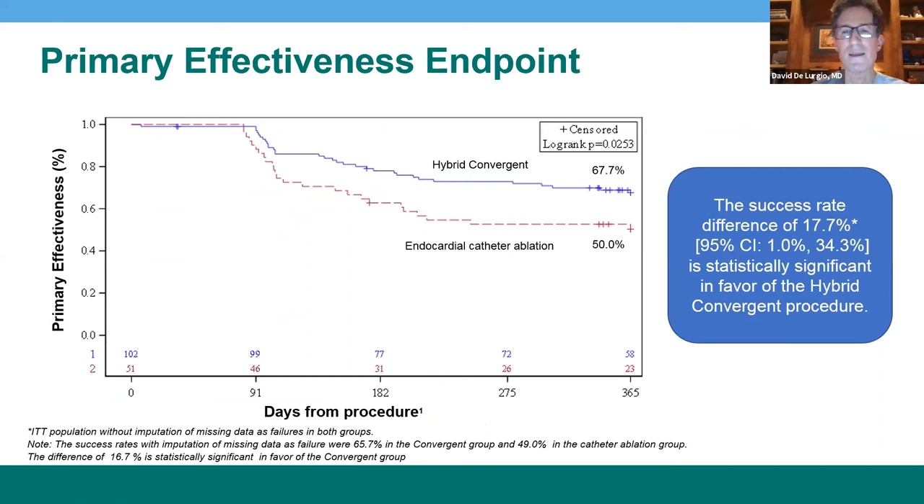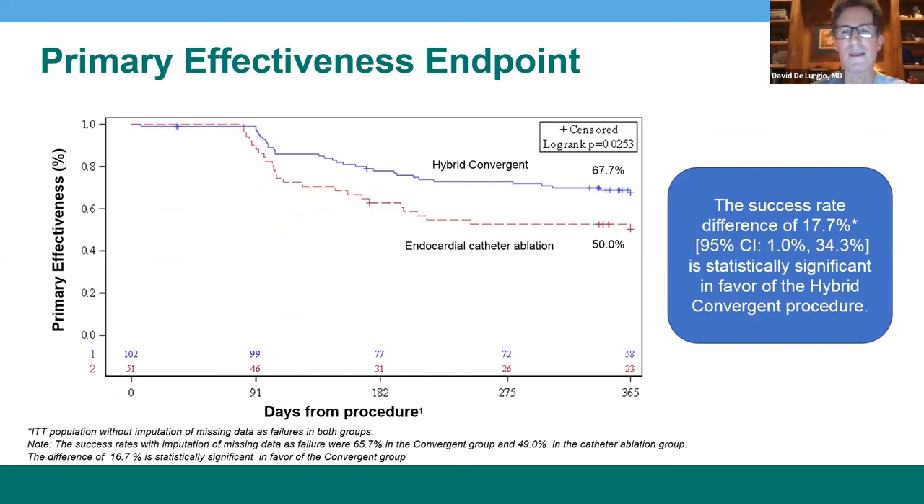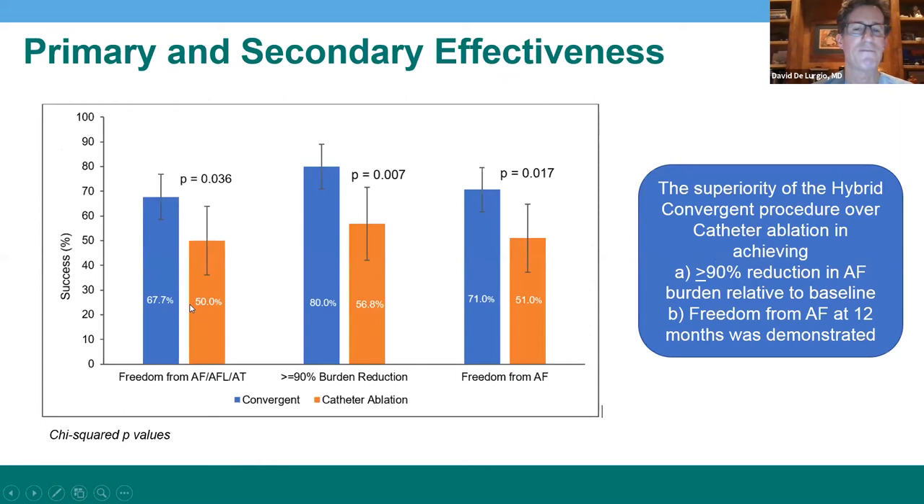This is a Kaplan-Meier curve showing the primary endpoint. At 365 days, the standard endocardial catheter ablation group was 50% free of arrhythmias, whereas 67.7% of patients receiving the convergent hybrid AF ablation procedure were free of AT, AF, or atrial flutter. This is an absolute difference of 17.7%, giving a relative reduction of one-third in our study group. Secondary endpoints show 80% of patients in the study group had greater than 90% burden reduction in atrial fibrillation, compared to 56.8% in the control group, and freedom from AF was 71% versus 51%, an absolute difference of 20%.